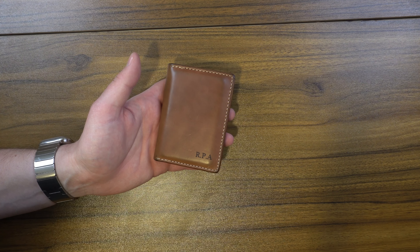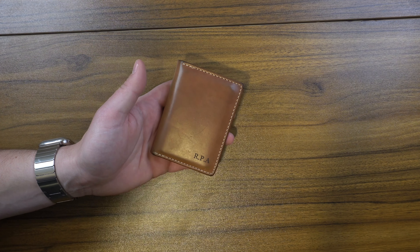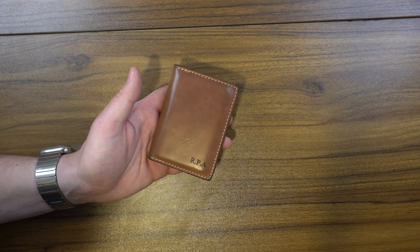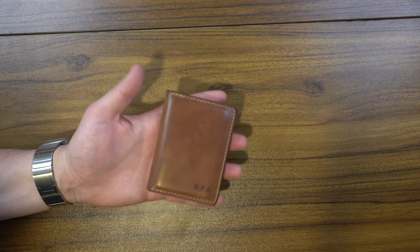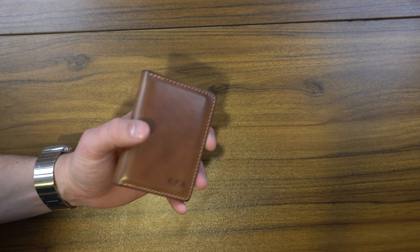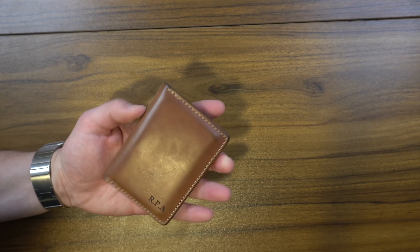One thing I did notice is on the inside of this wallet — I don't know if it's because of lint in my pocket or whatever — this area started to wear in a kind of weird way. It almost looks like someone took a little bit of sandpaper or like a sandpaper Q-tip and started to scratch it. I don't know if that's just friction. I'm glad it doesn't look like that on the outside because it's not my favorite look.